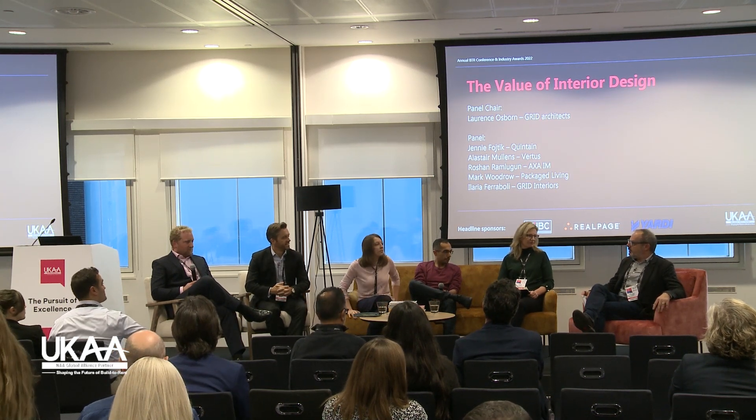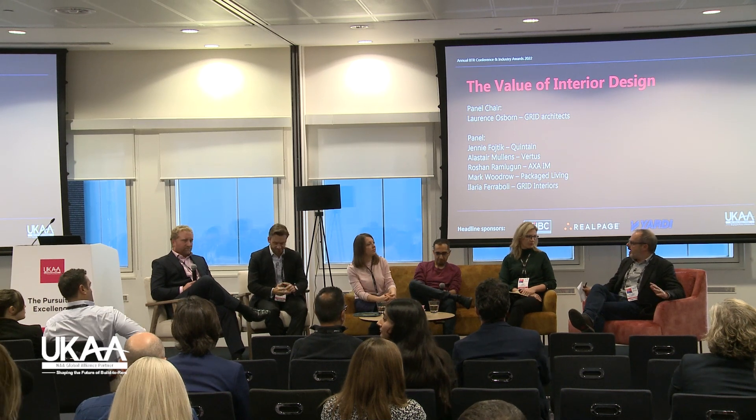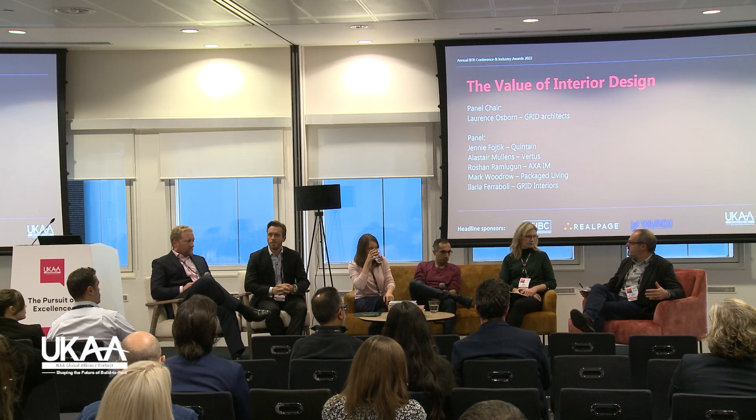The great thing today is that we've got some of the top built-in providers operating in the country, but each with a different platform. What I want to do is get these people together to see where the similarities lie, where the differences occur, and the reasons why. So if you could introduce yourself and give us a brief summary of your approach to interiors and how it affects your particular projects.